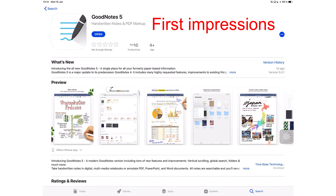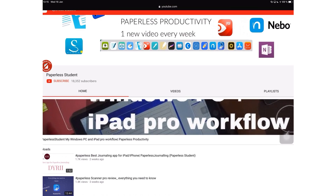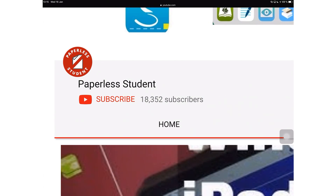Hey guys, it's Rob Zipek with Paperless Student. In today's video, I'm going to share with you guys my first impressions of GoodNotes 5. If you're new to my channel, welcome. Don't forget to subscribe if you're looking for a solution to go paperless with your studies or your business.